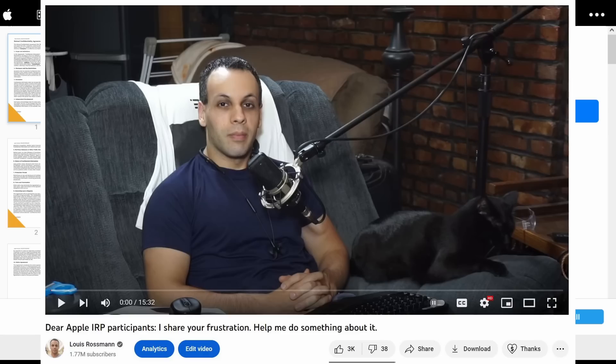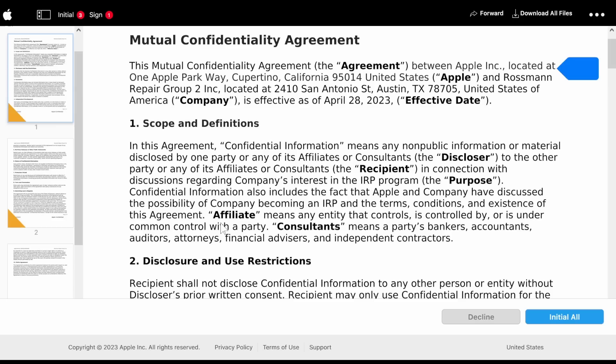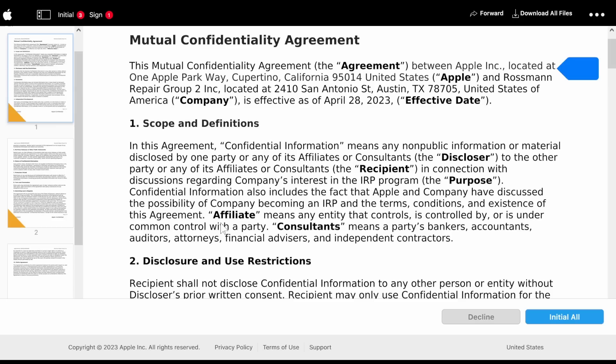A lot of people have commented saying, if this program is so bad, why don't we hear people complaining about it? I think a big part of that is they sign this agreement that appears to — and I'm not a lawyer — legally destroy them if they decide to say anything about what the program actually allows them to do. Confidential information also includes the fact that Apple and the company have discussed the possibility of the company becoming an IRP, and the terms, conditions, and existence of this agreement. So not only are you not allowed to talk about the program, you can't even say that you're under an NDA. They're just invisible.